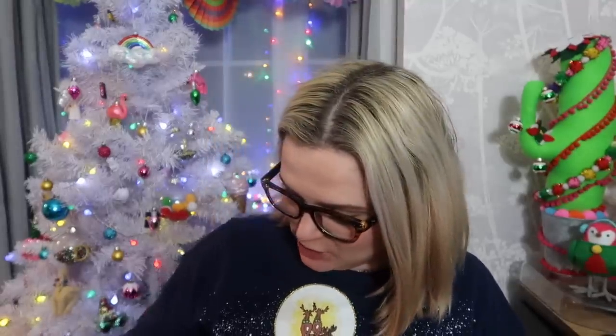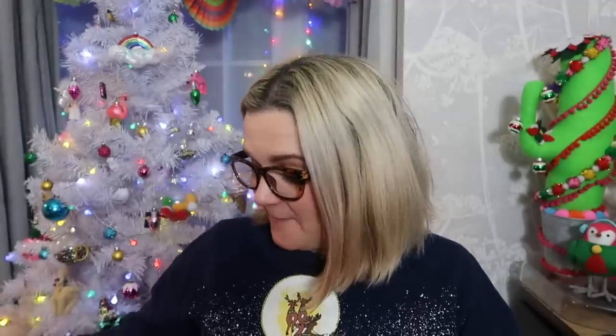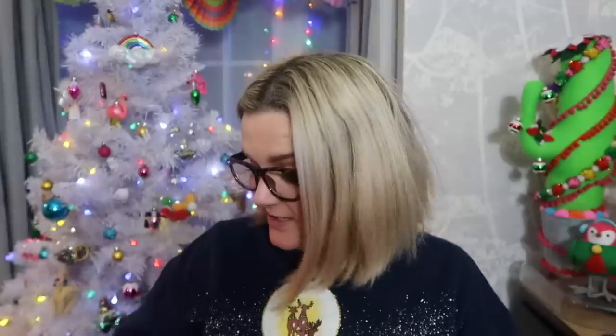Hello and welcome to another Vlogmas video from me, Lauren, from Lauren and the Books. I hope you're all well and having a lovely December Vlogmas so far. Today is my December book haul and I've got a selection of books here — two, four, six, eight — plus a stationery item which was also sent to me to show you. I'm quite excited about all of these. Some I've bought, some have been sent, and one was a gift.